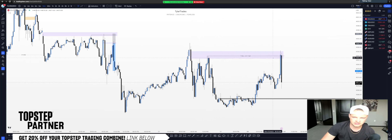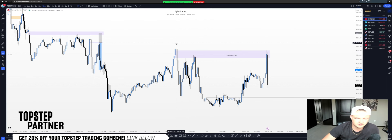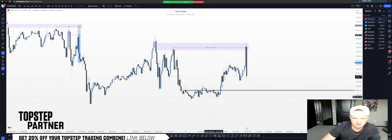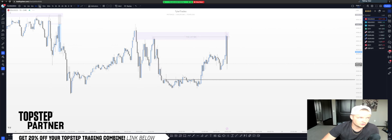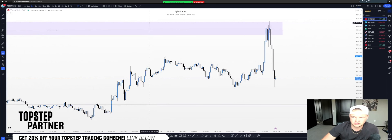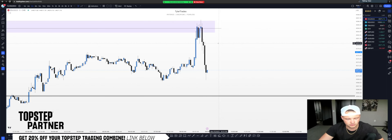We've got basically a continuation playing out as we speak. We've got these Friday lunchtime highs that were just taken out right prior to the news release, and then this 15-minute inefficiency was filled at that exact same time, leaving the Friday AM session high in place as of right now. Coming into this hour, I am expecting a further draw to the downside for these levels of sell-side liquidity. In order to get a setup, if we scale into the smaller time frames, we're going to want to see a retracement back into a level of premium in order to get short.